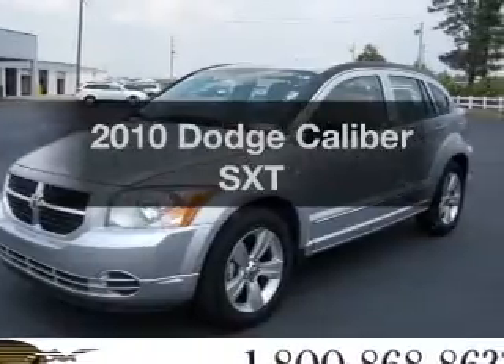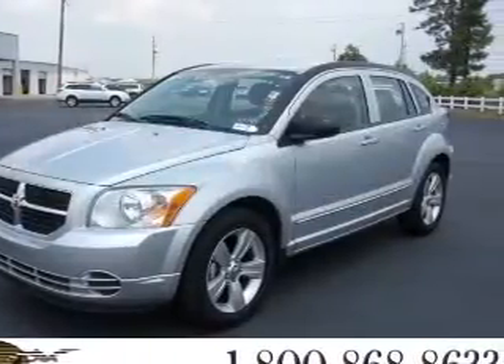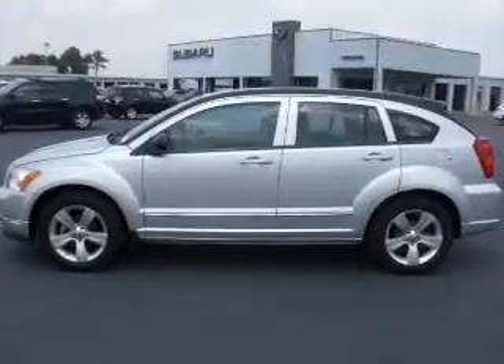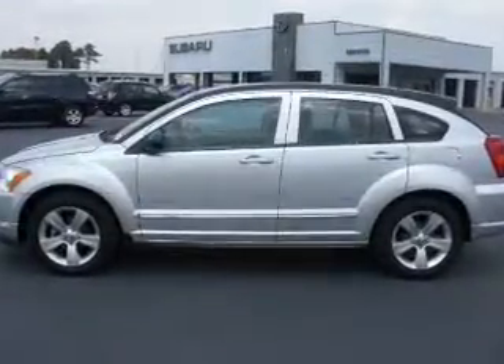Presenting the 2010 Dodge Caliber. Travel the roads in style and comfort in this great vehicle, with an efficient four-cylinder engine connected to a smooth shifting automatic transmission.